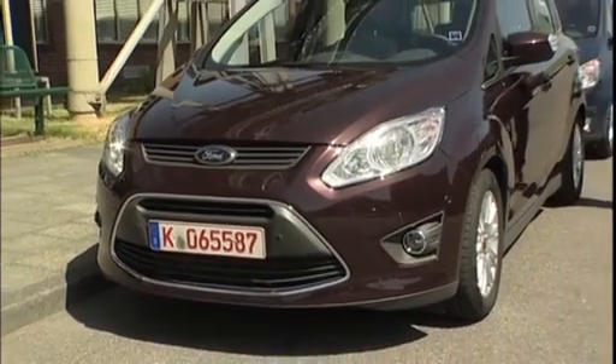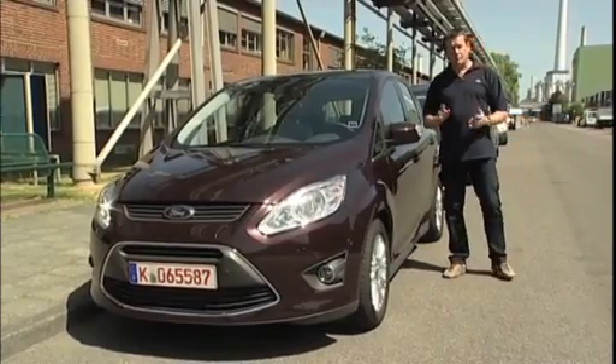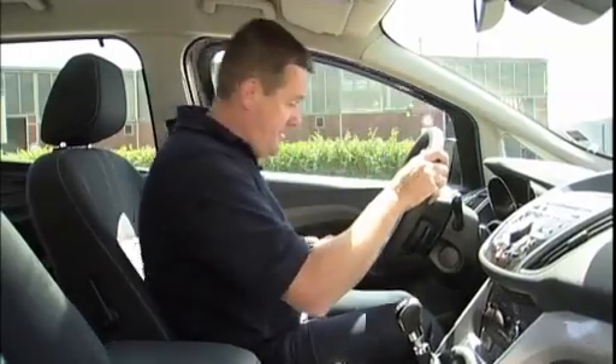Help, however, will soon be at hand. Ford has developed technology which enables cars to pretty much park themselves perfectly. Sounds too good to be true? Well, I'm Rick Franks and I'm in Cologne, Germany to put the system to the test in this new Ford C-Max, which will launch later this summer.